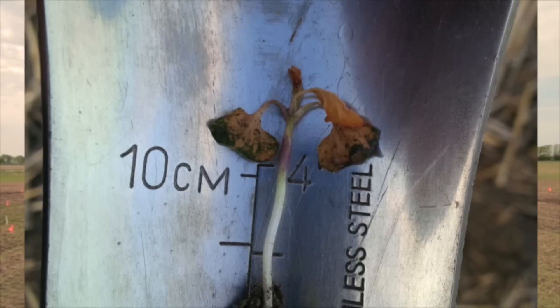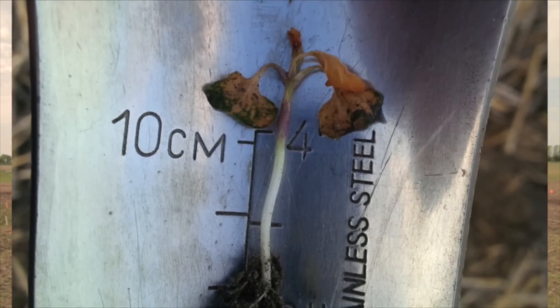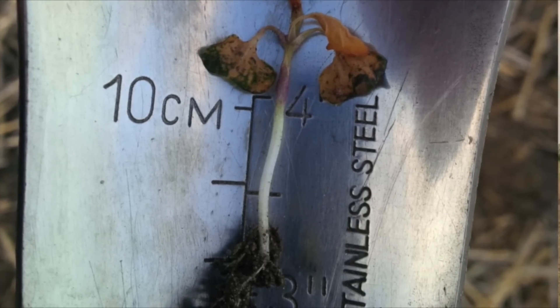Things to really look for is specifically the actual growing point of the plant — not just necessarily the cotyledons or some of the leaves that have been damaged. If the growing point looks green, you are probably in pretty good shape.